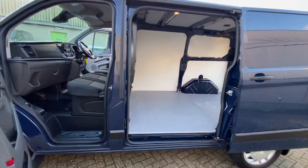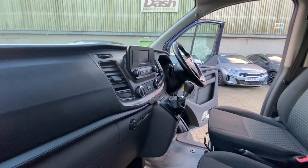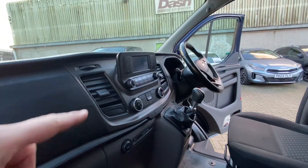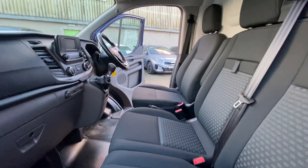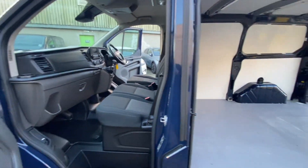You can see in the back they're all nicely lined out, which I'll show you in a moment. Being a Trend on the inside, you do have the DAB radio which has got Bluetooth and USB input as well. This van is equipped with the rear parking camera which comes up on that screen, which is very nice. Obviously three seats, driver's armrest, and you've got the air conditioning as well. Really nice spec on these Trend vans.